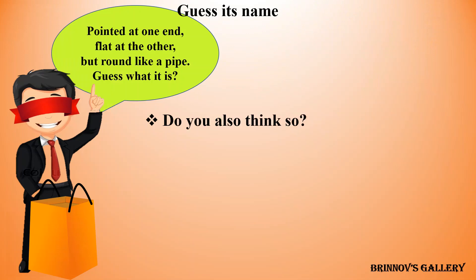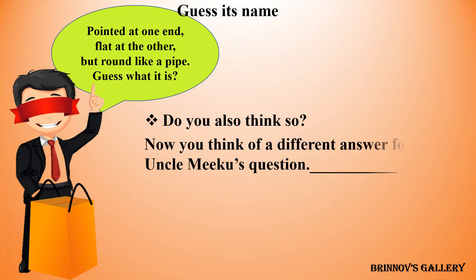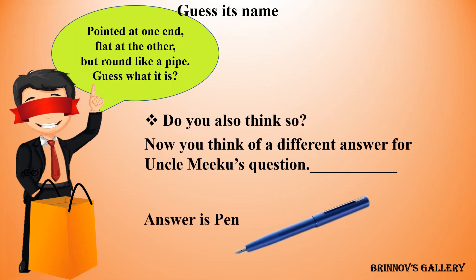Do you also think so? Now you think of a different answer for Uncle Miku's question. The answer is: pen.